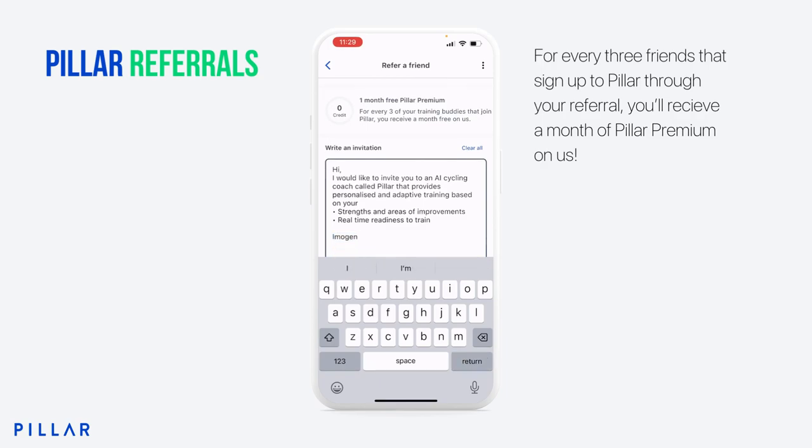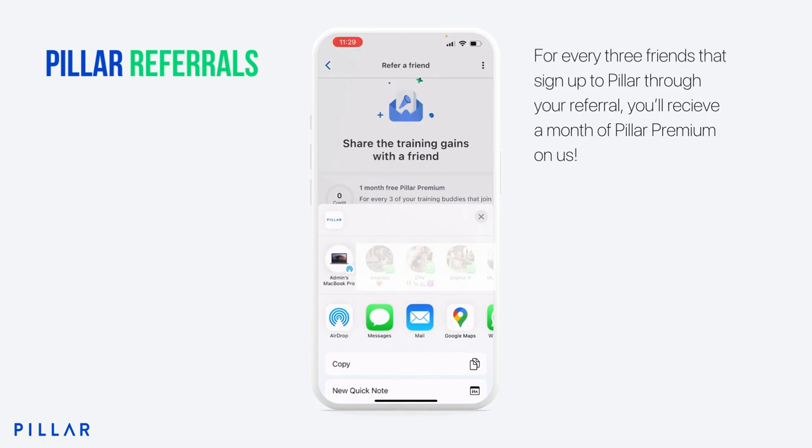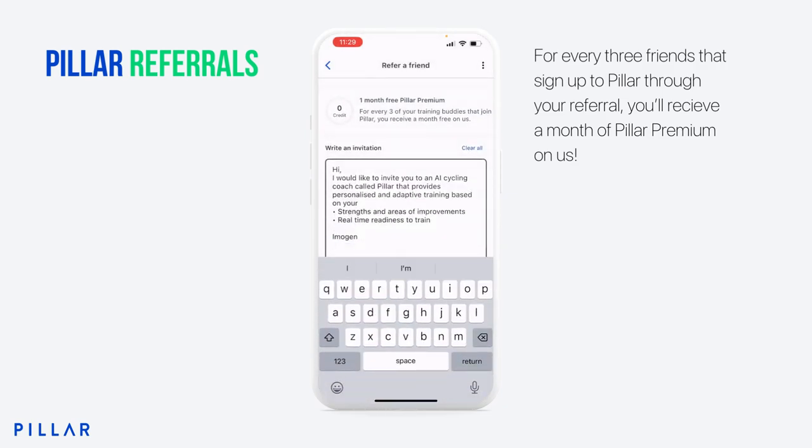You can scroll down and press Send Invite. Depending on your device and the apps you use, you can share it via WhatsApp, iMessage, email, Slack, or AirDrop. And for every three friends that sign up via referral, we'll automatically update your credits there.